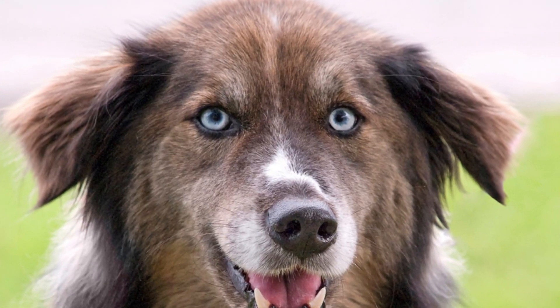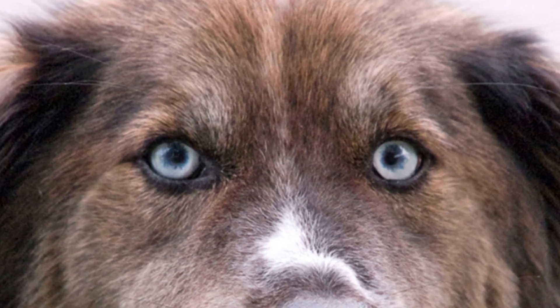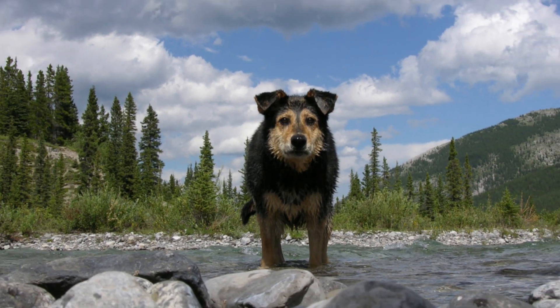A dog's eyes perform a nearly miraculous function, converting reflected light into nerve impulses that the brain uses to paint images of the world. In order to do this effectively, all the different parts of the eye must be healthy. But this is unfortunately not always the case, as there are a number of different diseases that can disrupt the way that the dog's eye normally functions. In this video, we are going to look at the top 10 most common eye problems in dogs and how pet owners can successfully manage them.